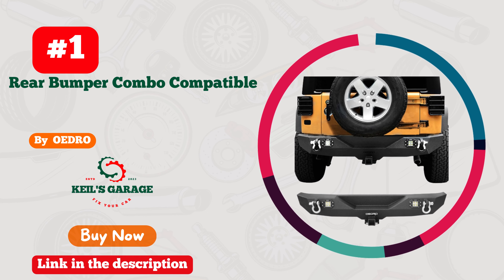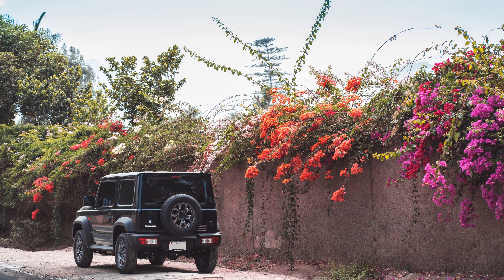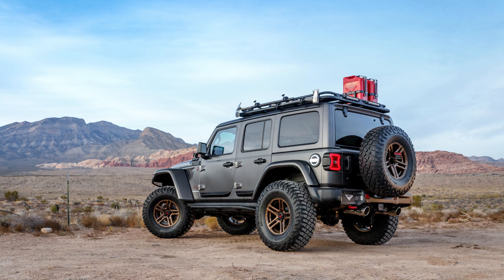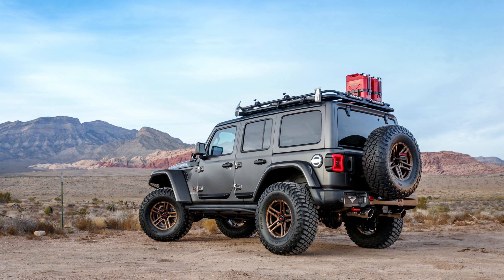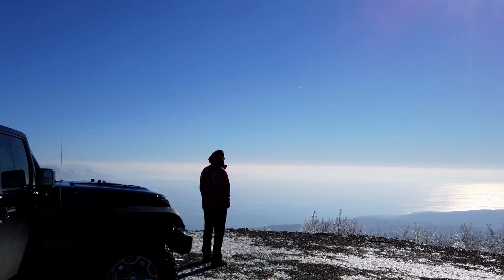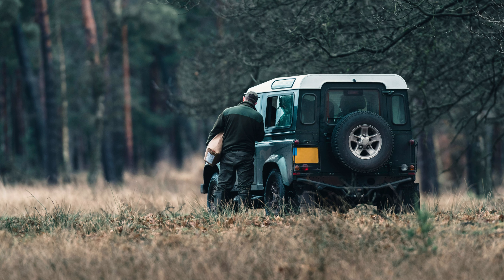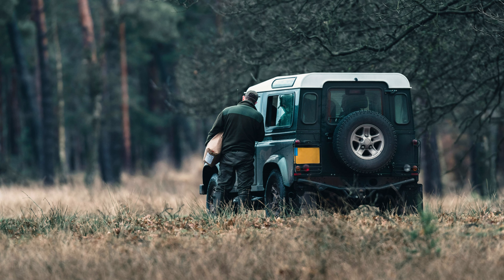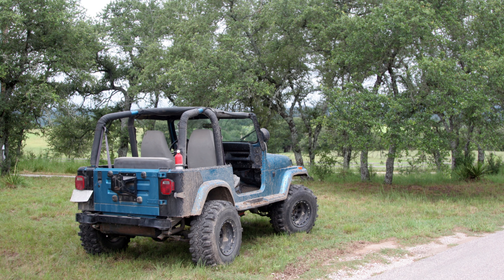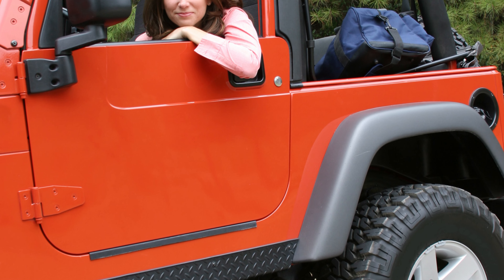Number 1: OEDRO Rear Bumper, the ultimate game-changer for your Jeep JK. This bad boy doesn't just transform your vehicle — it elevates your entire off-road experience. Crafted with precision, this bumper is the epitome of rugged durability and style. It's a beast on the trails, designed to withstand the toughest terrains. The sleek design seamlessly integrates with your Jeep's aesthetic, making heads turn on and off the road. Say goodbye to worries about rear-end damage — OEDRO's got your back. From its heavy-duty construction to the ease of installation, this bumper is a dream come true for any Jeep enthusiast. It's not just a bumper, it's a statement.